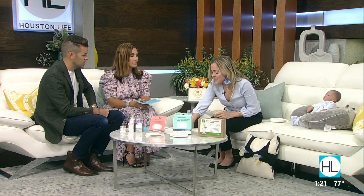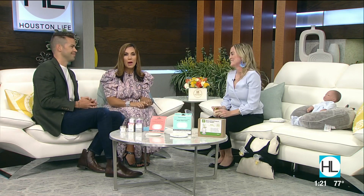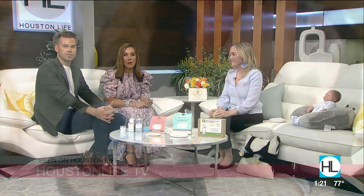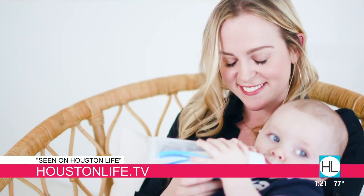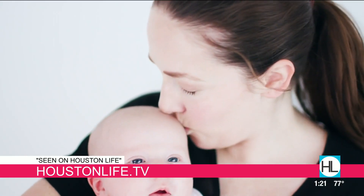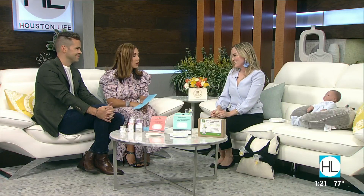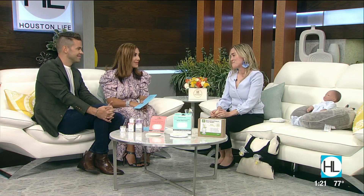It also suctions to a surface so you're not going to drop anything. We want to remind you that Nina is also a postpartum doula and an educator for childbirth and newborn care classes. If you'd like to connect with her, visit the seen on Houston Life section of our website. Always great to see you — from A to Z, you covered so much and really great topics. Thank you.